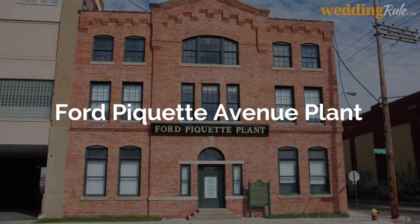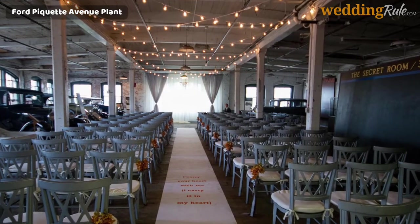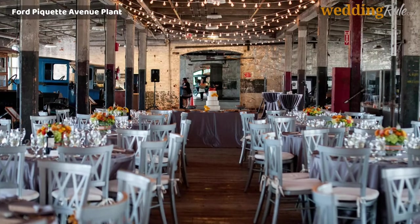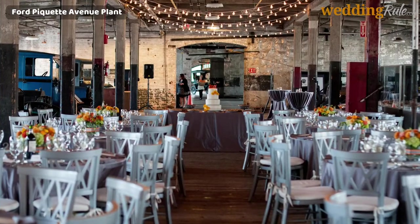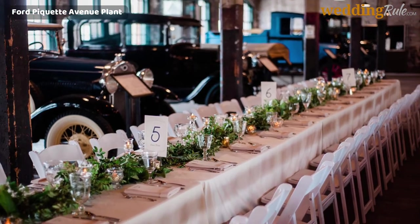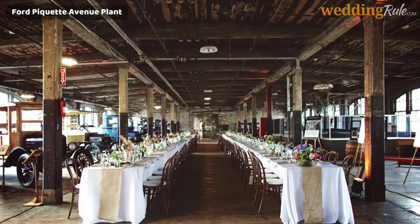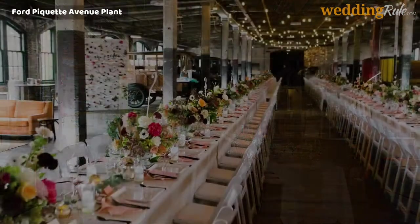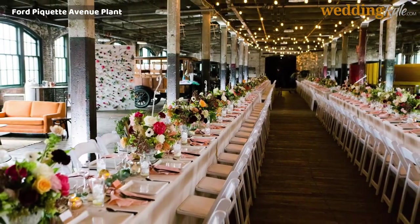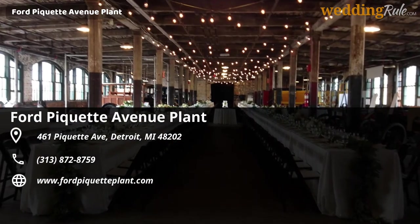Ford Paquette Avenue Plant. The Ford Paquette Avenue Plant was once a bustling factory that served as the birthplace of the Model T Ford, the car that turned the tide for automobiles in the United States and made a car owner of just about every American in the 1920s. Today, the Ford Paquette Avenue Plant is available for pop-up wedding rentals for up to 40 guests, making this an ideal creative location for relatively intimate gatherings of family and friends. With its unique history and antique design, this venue will make for an unforgettable celebration.